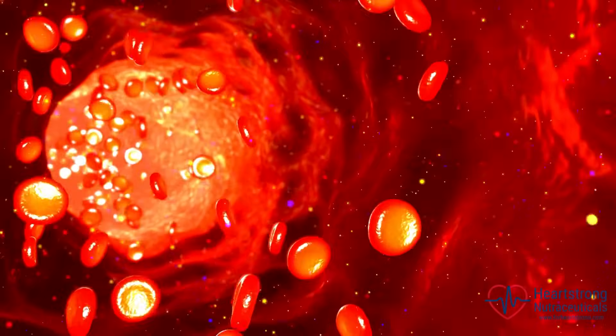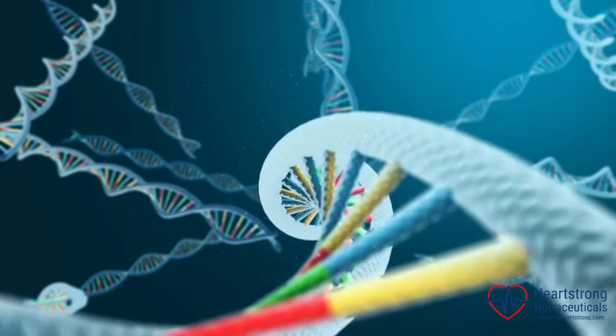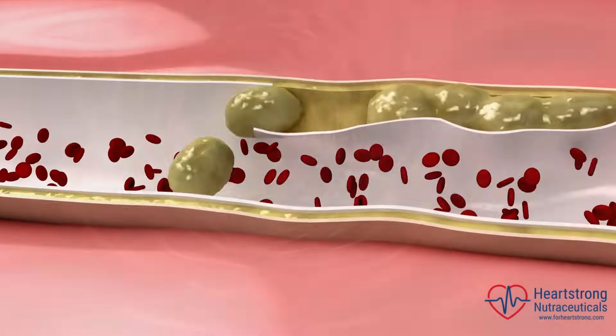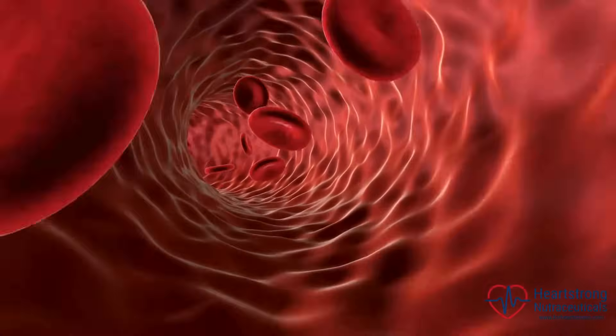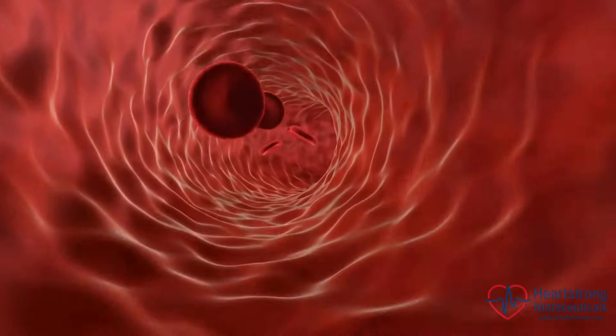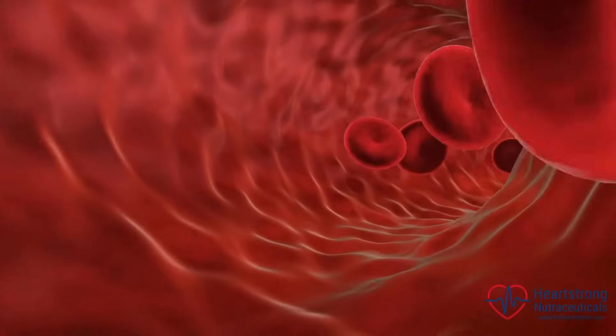One of the key actions of serratiopeptidase is its ability to break down fibrin, a protein involved in blood clot formation. This crucial function contributes to the prevention and dissolution of blood clots, offering potential benefits in conditions where blood flow needs to be improved or maintained.